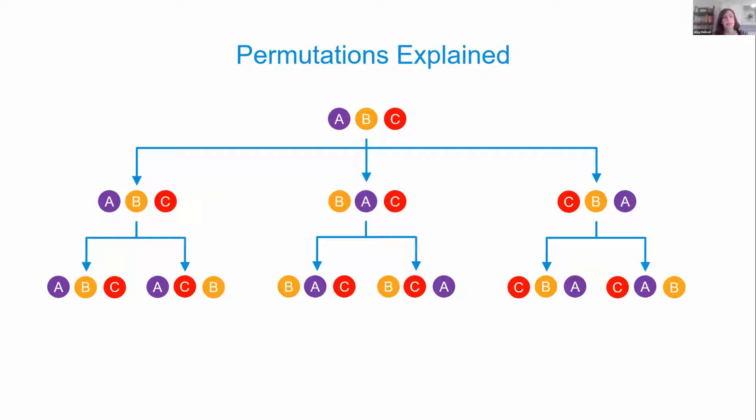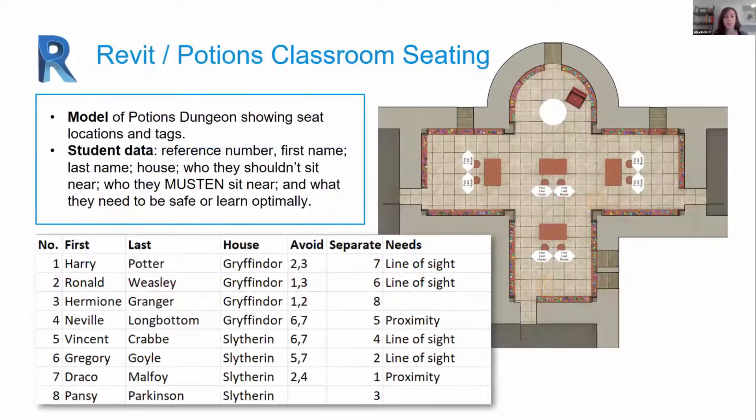We'll also be talking about permutations and how they can be a useful method for offering slight variation as you look to optimize towards a solution in generative design. With a list like ABC, you can have ABC, ACB, BAC, etc. This is a factorial design space — what's nice about permutations is that it's an ordered system where the digits are swapping in a particular order.